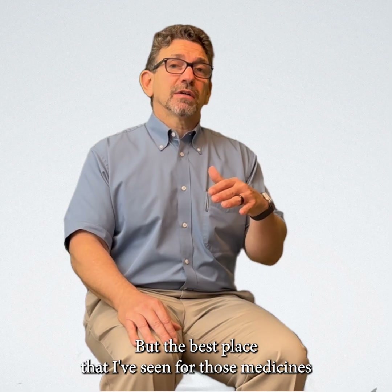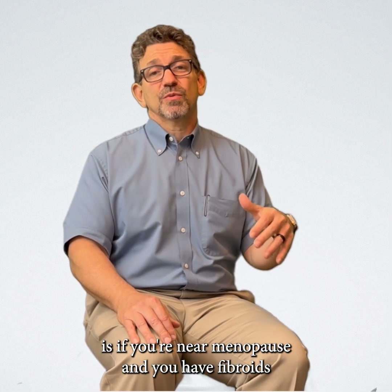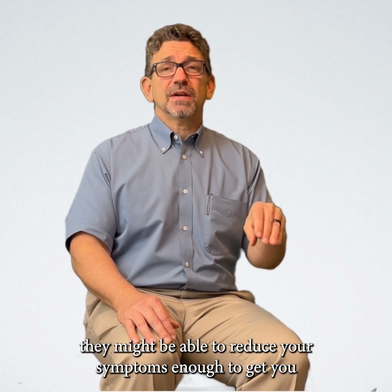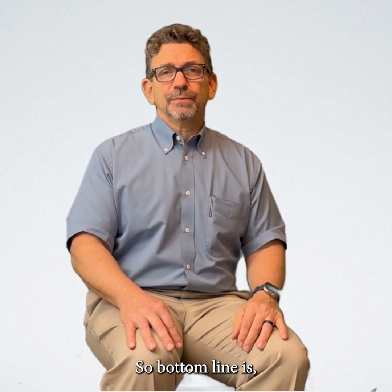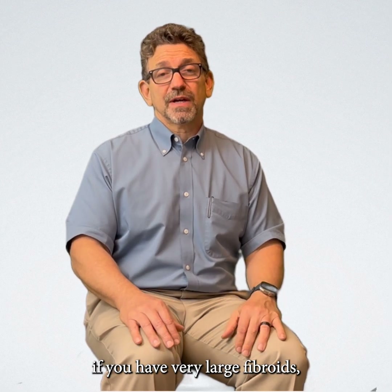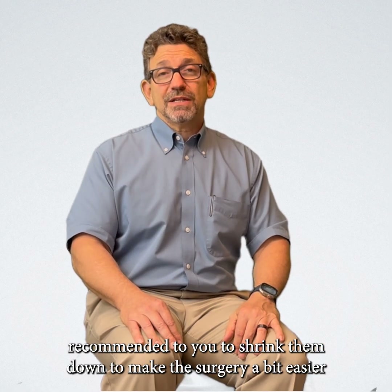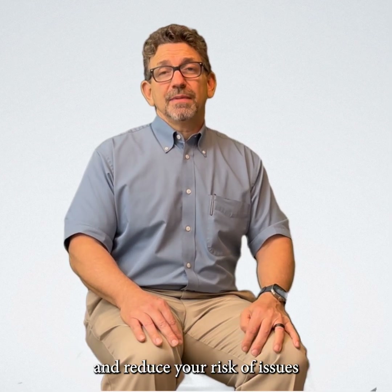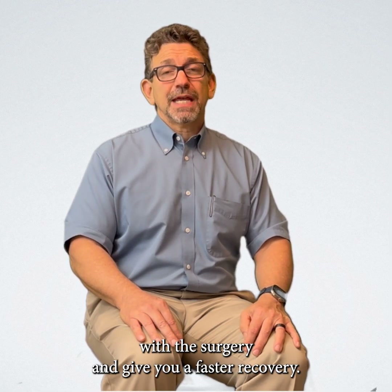The best place I've seen for those medicines is if you're near menopause and you have fibroids that are causing you to bleed and cramp a little bit — they might be able to reduce your symptoms enough to get you over the hump so that you don't need surgery in the first place. Bottom line is, if you have very large fibroids, you might get some hormone-blocking medicines recommended to shrink them down, make the surgery a little bit easier, reduce your risk of complications, and give you a faster recovery.